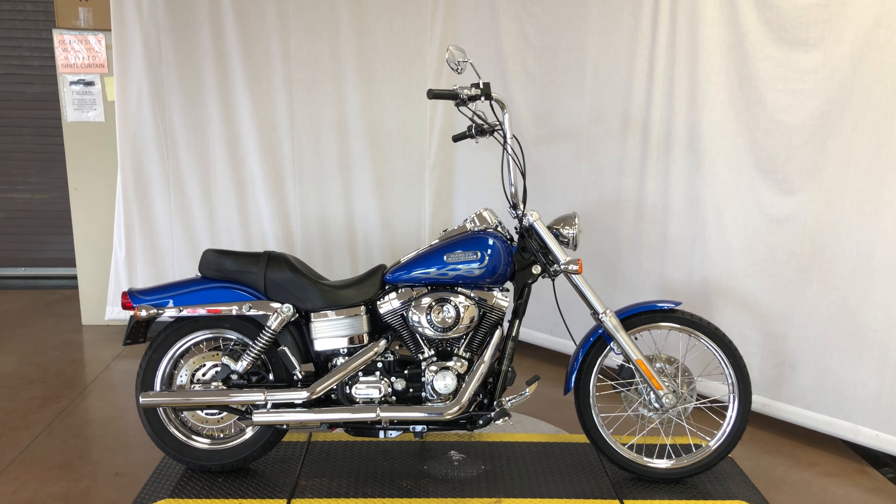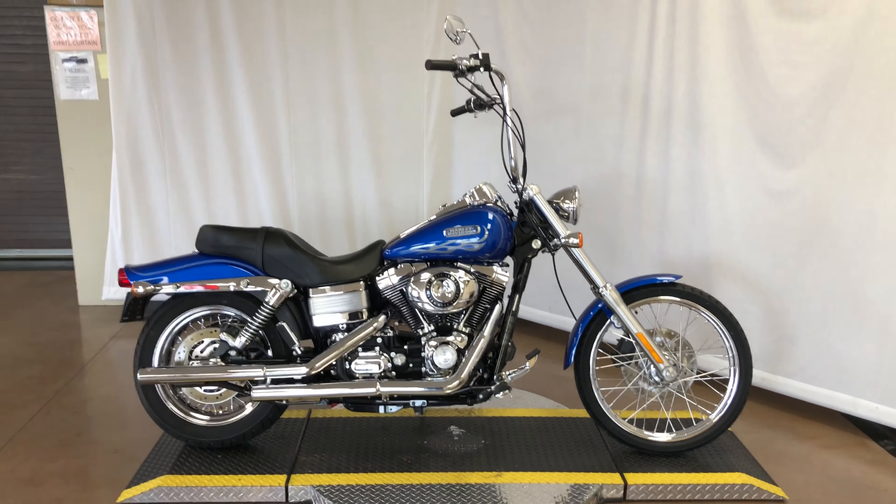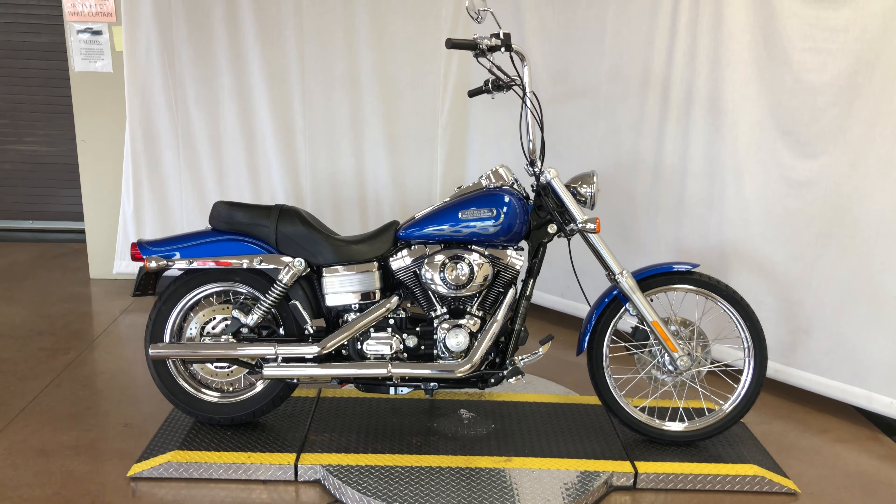302872 is a 2007 Harley-Davidson FX-DWG White Glide. It is blue and has some silver flames on the tank.